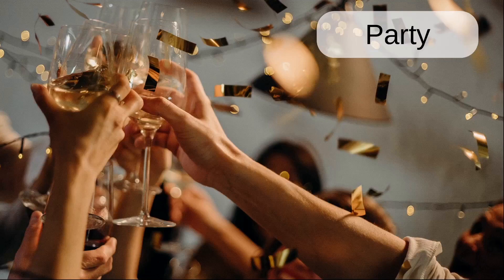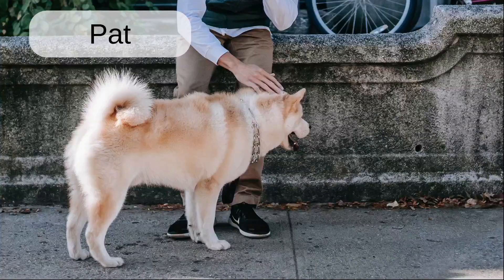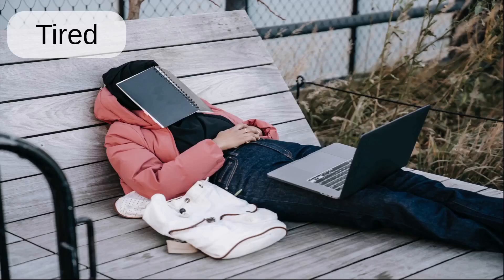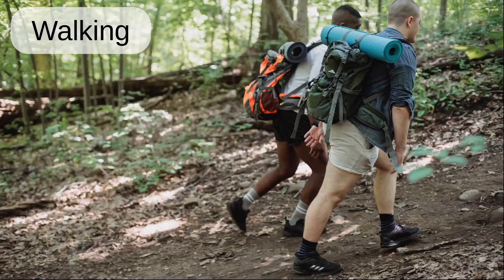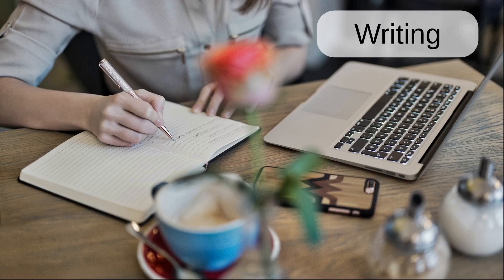Party. Practice. Pull. Push. Tired. Tour. Weights. Walking. Watch. Writing. Yell.